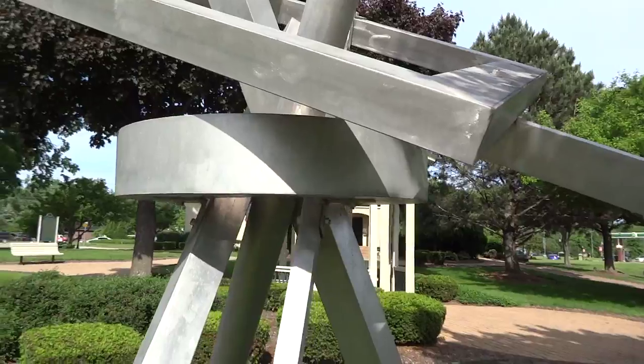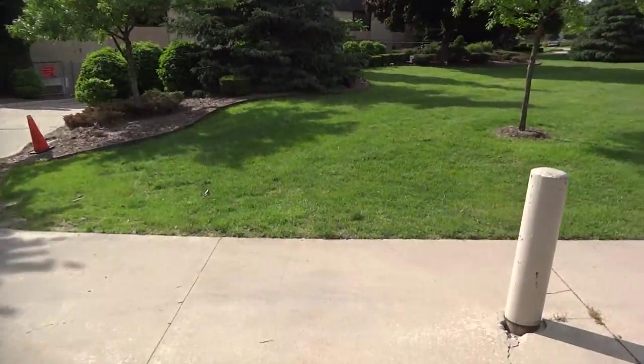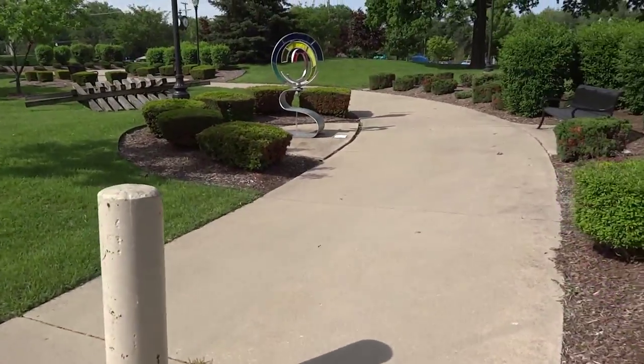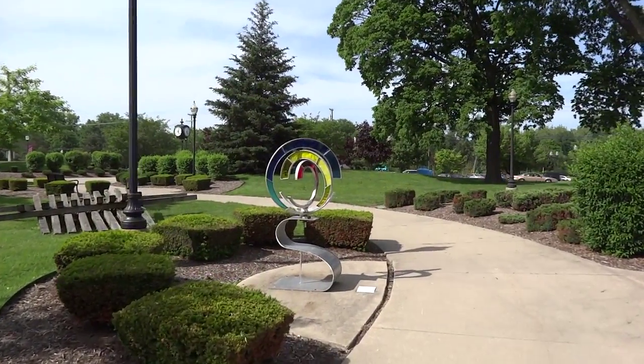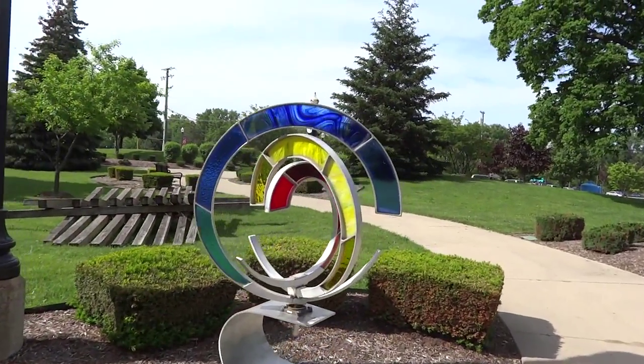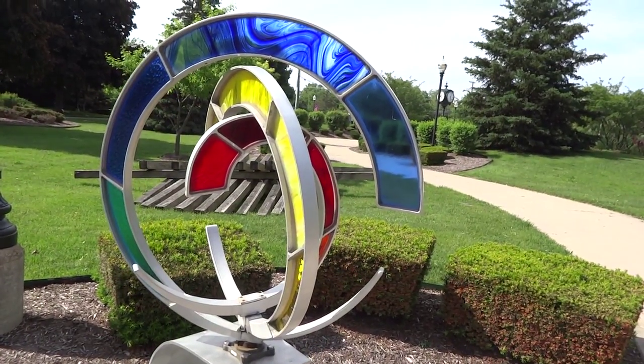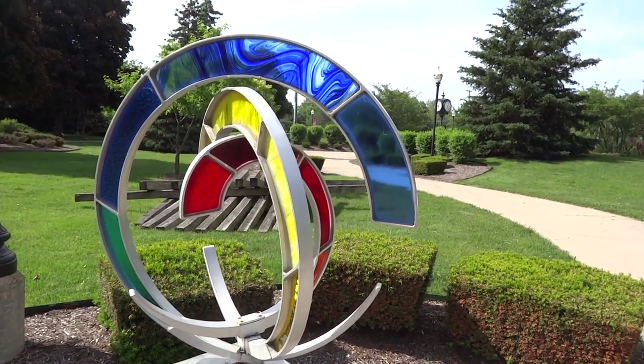This is the aluminum stained glass exhibit. I guess it's just an art piece.